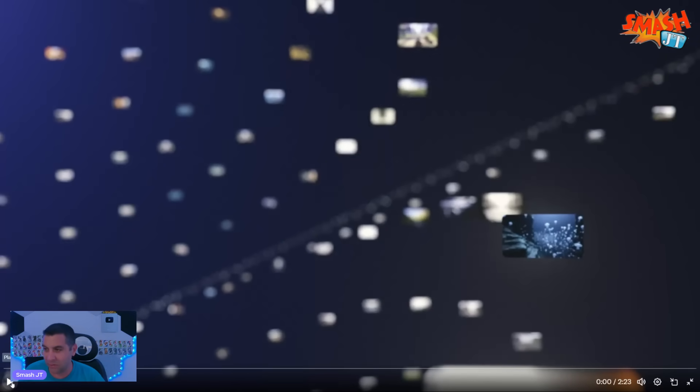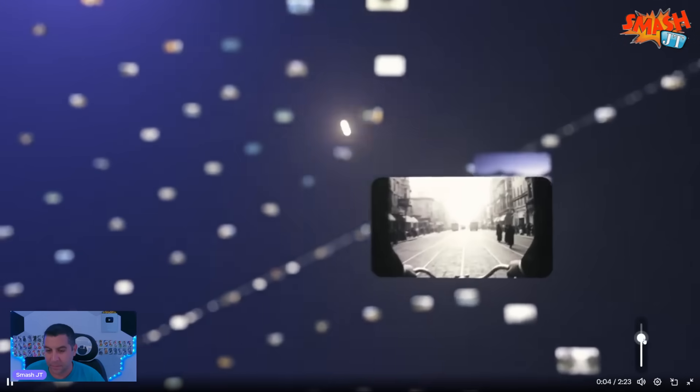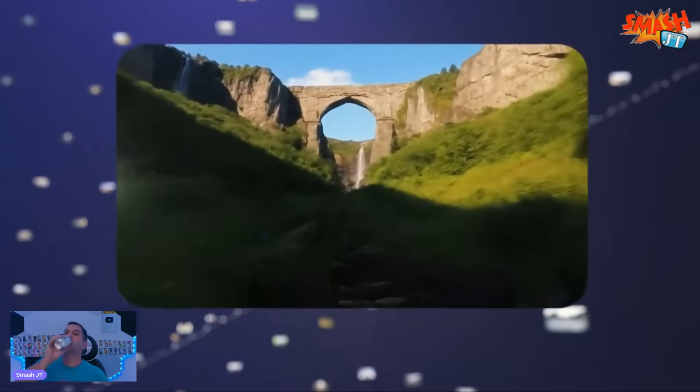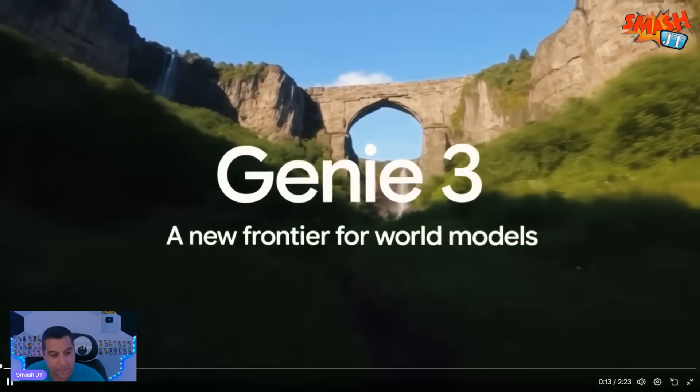I was waiting to show you this. Let's see what you got. What you're seeing are not games or videos — they're worlds. Each one of these is an interactive environment generated by Genie 3, a new frontier for world models.